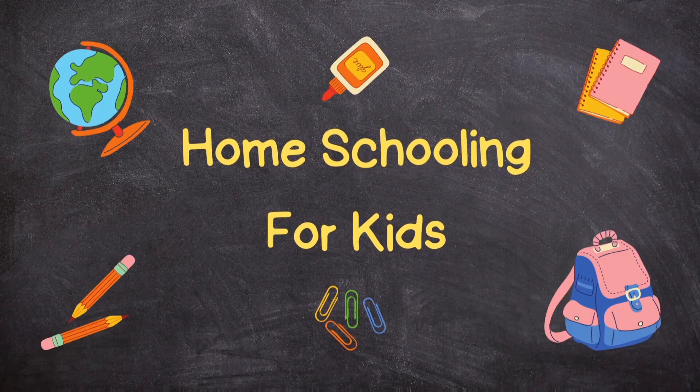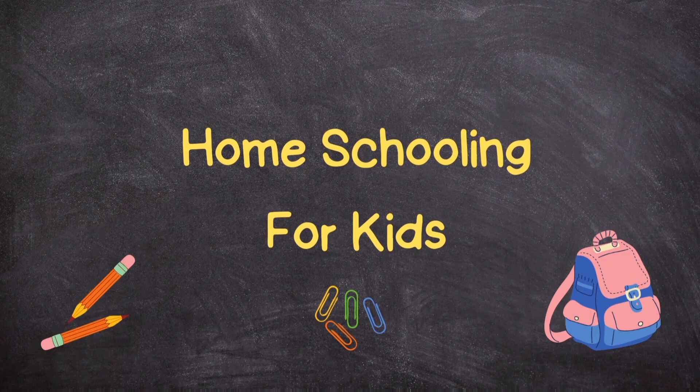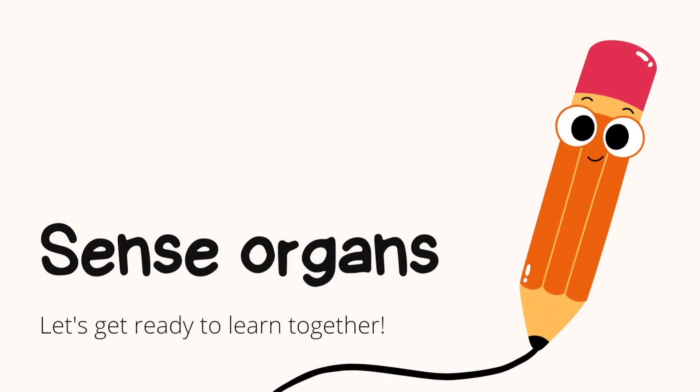Home schooling for kids. In this video we will learn about sense organs.